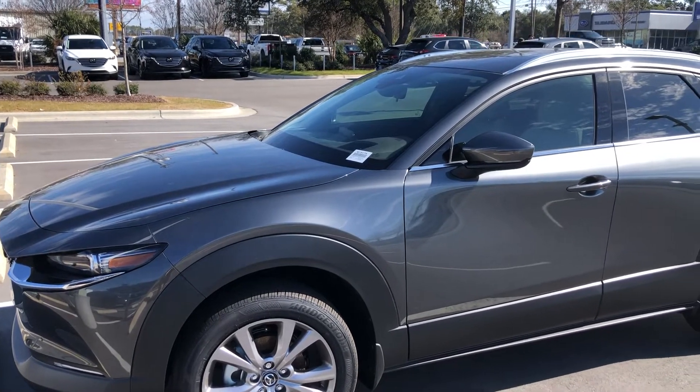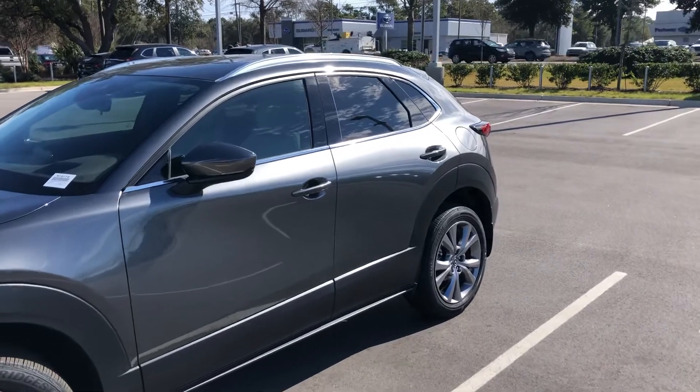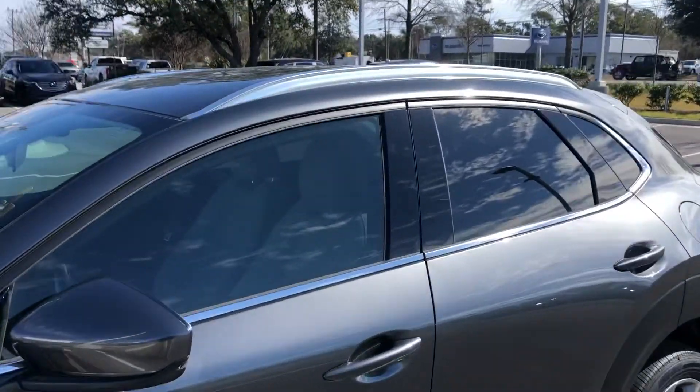It is a machine gray exterior, so not blue, red, or black, but it does have a light interior on the inside. Let's see if I can get a good video — we have light color seats on the interior.